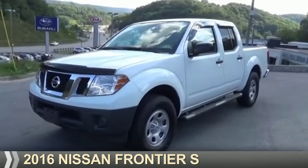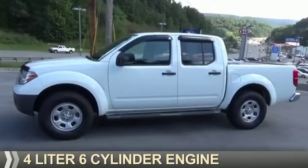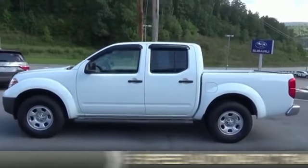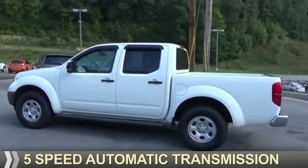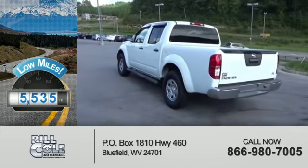Presenting the 2016 Nissan Frontier. It's powered by a 4-liter, 6-cylinder engine and a 5-speed automatic transmission. With fewer than 6,000 miles, this vehicle is like new.